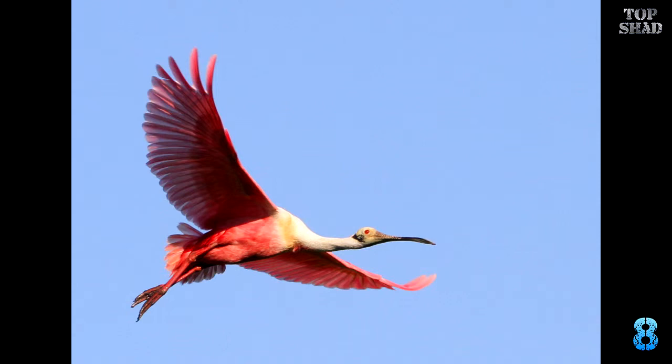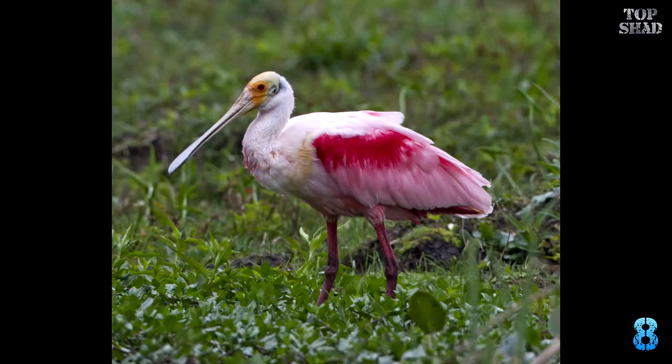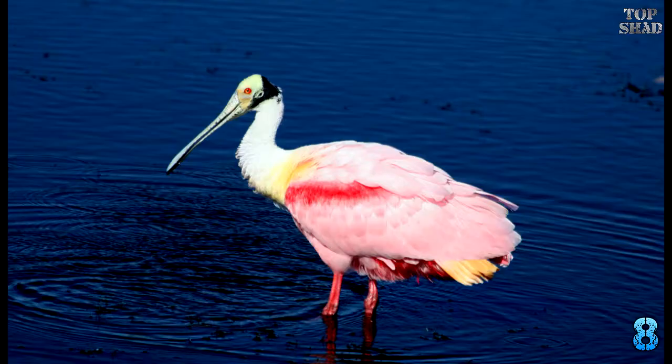Number 8: Roseate Spoonbill, Platalea ajaja. Here is a South Florida treasure. This moderately unattractive bird is by far one of the most beautiful birds. They evolved that unusual bill to feed on tiny crustaceans, snails, insects, and various other squishy denizens of the murky mangrove swamps of the southern United States. Seeing a pair of these courting one another is a sight to behold. They are a social species and are unmistakable upon first being viewed.